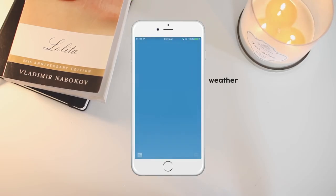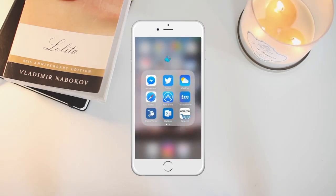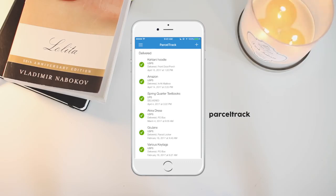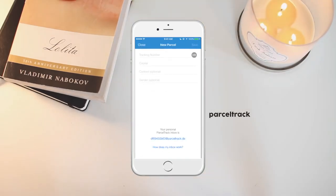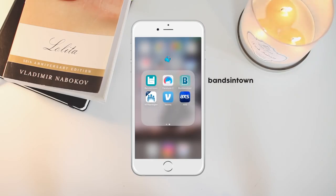Then I have the Weather app so I can plan accordingly. Then Safari, the App Store, and Ticketmaster — I don't really use the app, I usually use my laptop for ticket buying. Then I have Parcel Track, which I love. When you order things from different carriers like UPS, USPS, or FedEx, you can add all your tracking numbers and carriers in one place and track everything at once. Then I have Outlook for my school email, Amazon, and Bands in Town, which notifies me when anyone in my music library is going on tour.